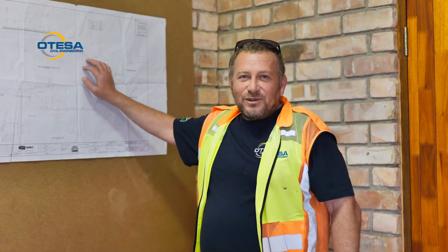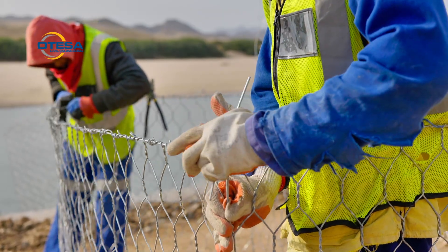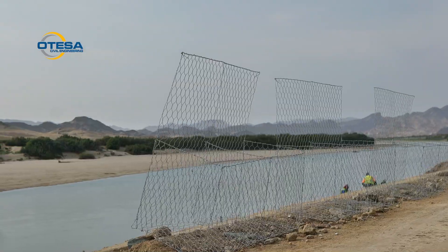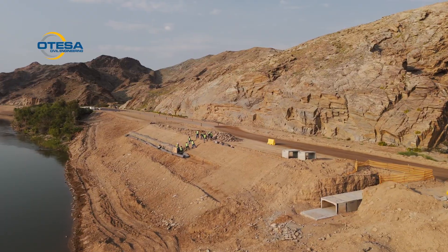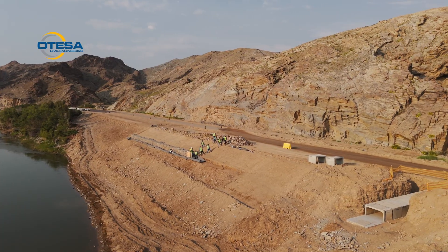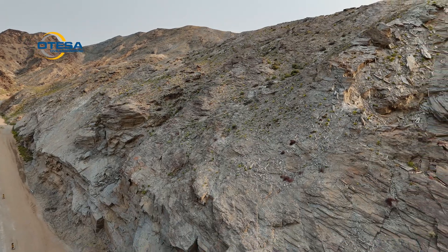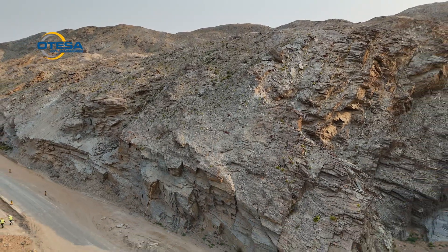We are doing slope protection — building gabion boxes to protect the side slope, basically from the Orange River, to make sure that the road doesn't slip again and form a big crack. Then we are doing normal road works on top and putting bitumen. And on the side of the mountain, we are installing rock poles and mesh to make sure that the rocks don't fall off.